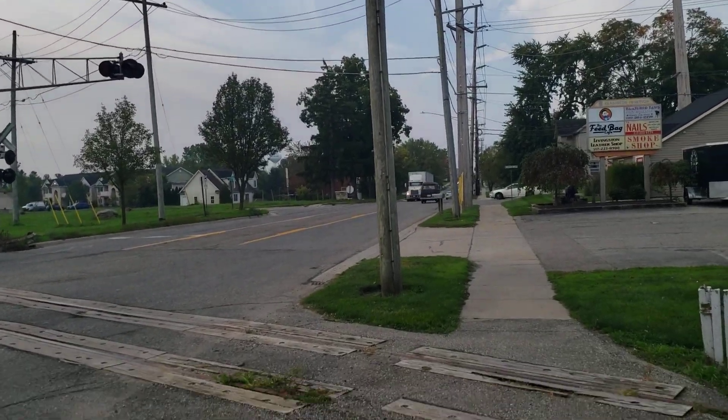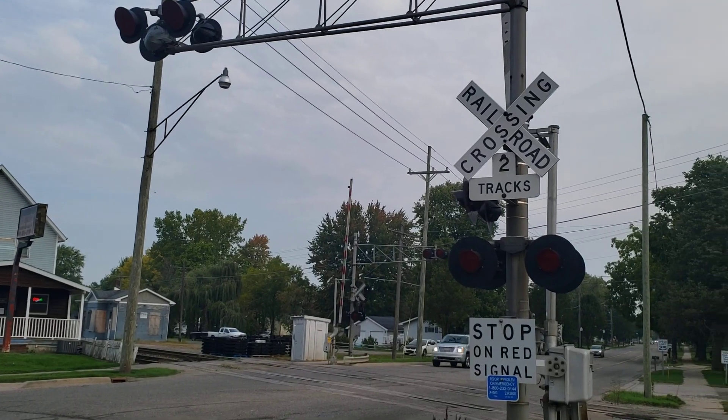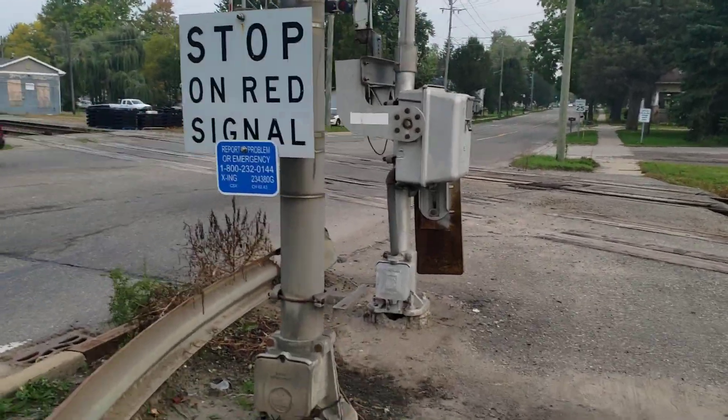Now let's go ahead and move on to the second signal. Allow me to cross the road real quick. Here's the second signal, which is somewhat similar to the first. This one also has a Rayco cantilever, and here's the emergency information once again.